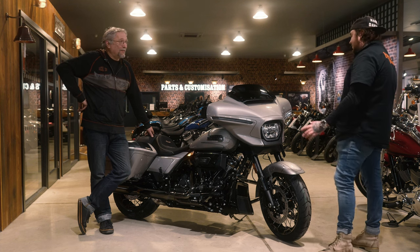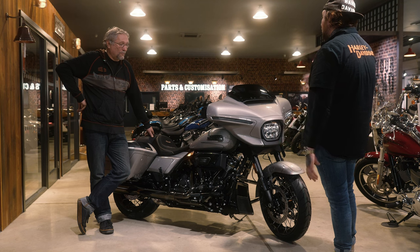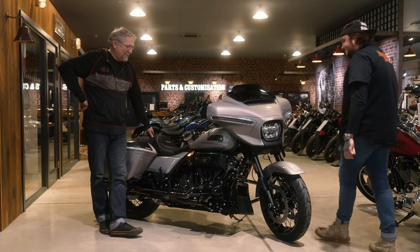It helps people of all sizes and builds, because I think for anyone pushing around a bike this big, if you're going to feel more confident on something like this, you're more likely to get it back out of the garage and do that other ride.